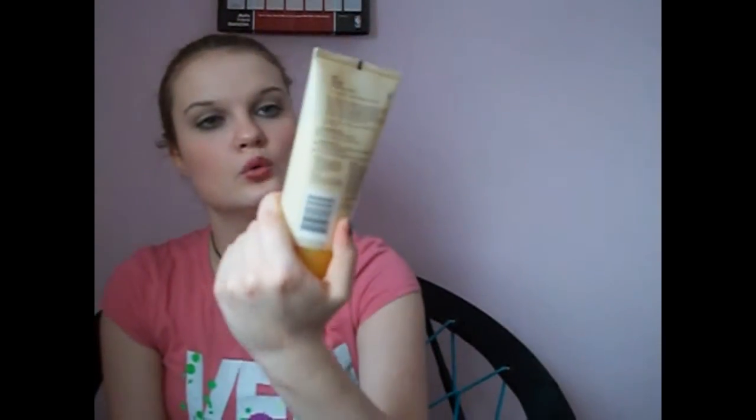My other favorite is the Aveeno Smart Essentials Daily Detoxifying Scrub. It smells really good and leaves your face so smooth and clean feeling. I only wash with this about two days a week because you don't want to exfoliate too much.